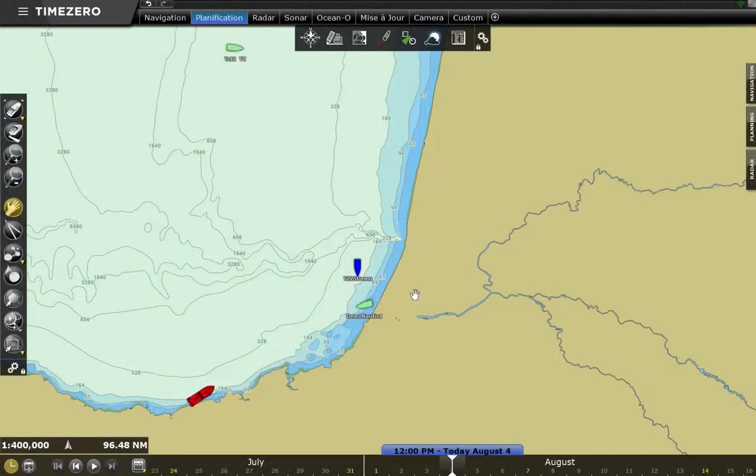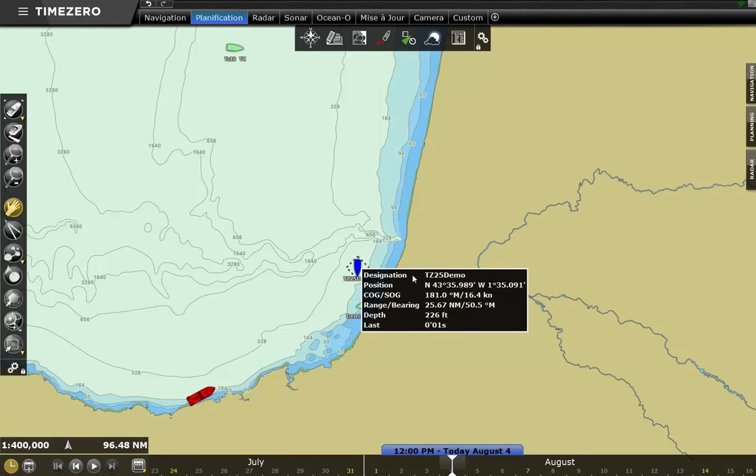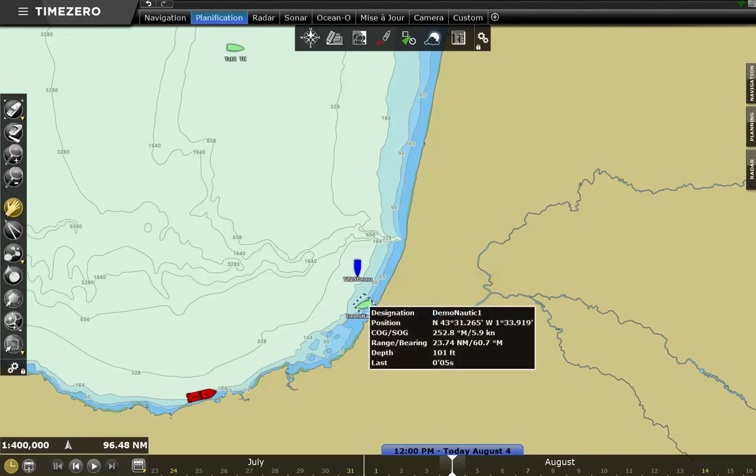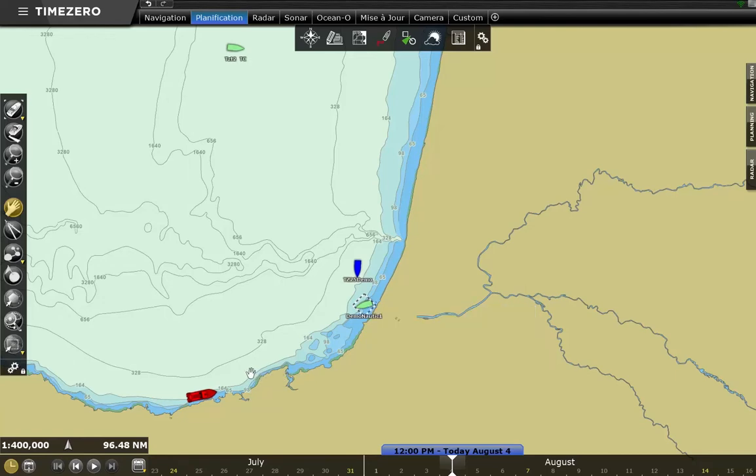To obtain information on a particular vessel, you can click on the corresponding icon. A tooltip appears and gives you the name of the vessel, its position, its speed, and more. It can also provide wind and depth information, and indicates the time elapsed since the last transmission, which makes it possible to know if the information is in real time or older.